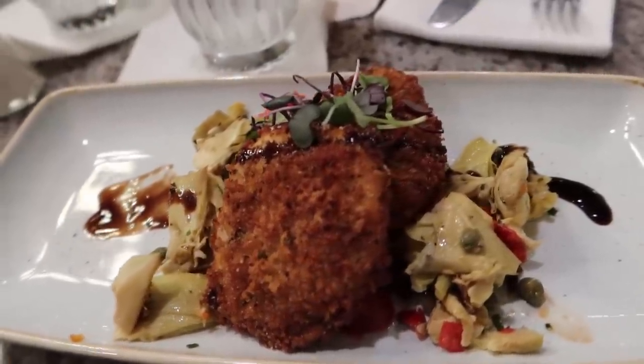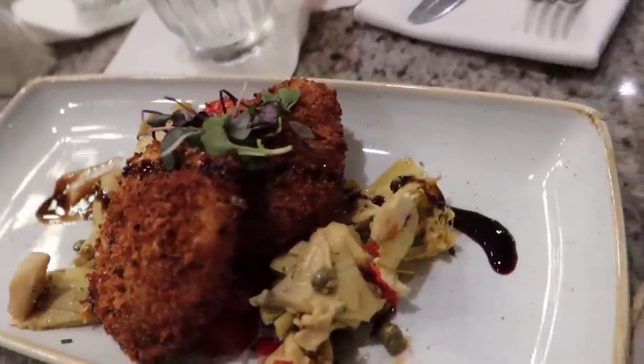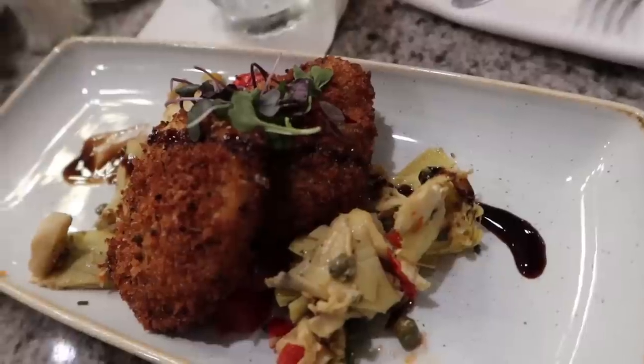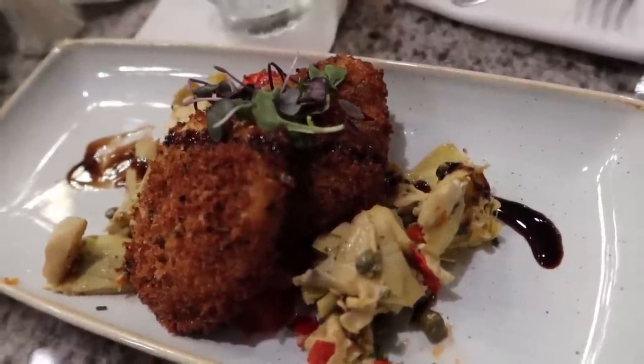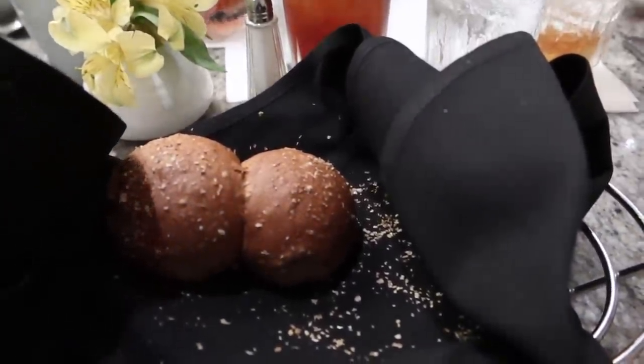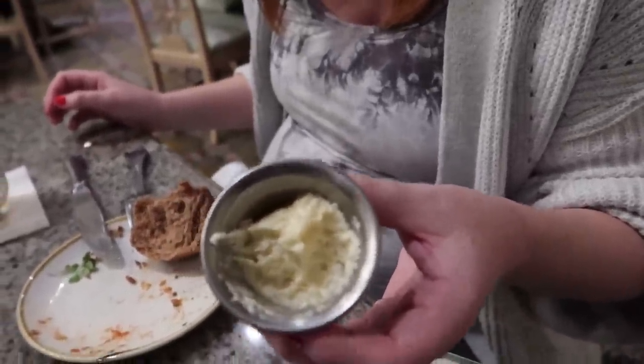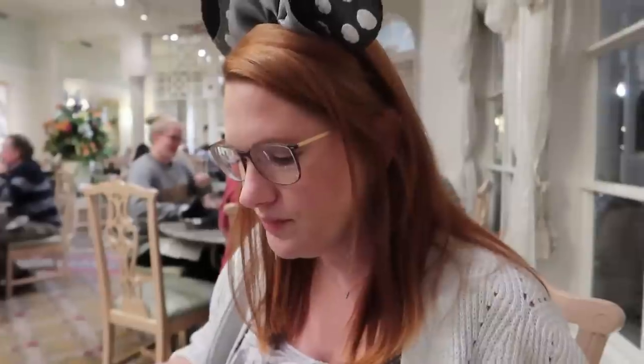We ordered some fried mozzarella. This is not what I was expecting it to look like at all — it looks really fancy. It said it was hand breaded and it's got some artichoke in it too and a tomato jam. They brought us some brown bread and some honey butter. That was the best fried mozzarella I've had. I really liked the artichoke and the tomato jam and the balsamic glaze. It was delicious — highly recommend it.